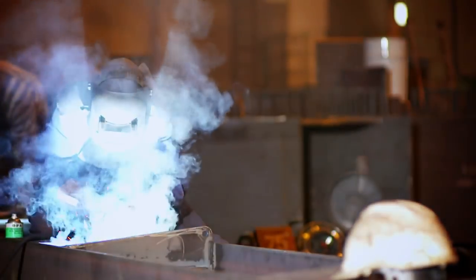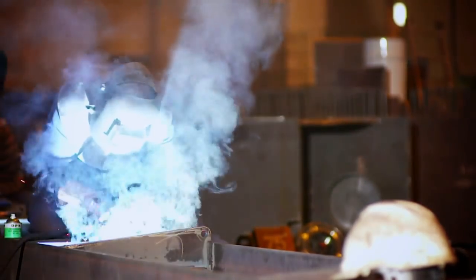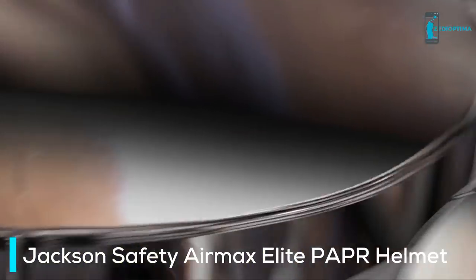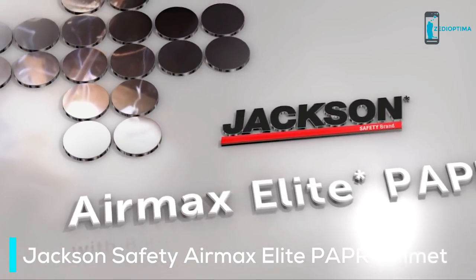As a professional welder, you face real hazards on the job: sparks, heat stress, and toxic fumes. So protecting yourself and your productivity is a real challenge, and there's a real solution today — the Air Max Elite Powered Air Purifying Respirator from Jackson Safety.